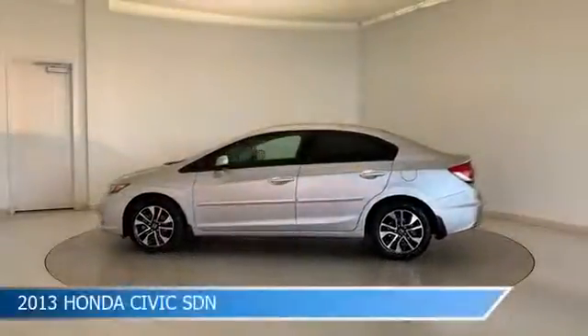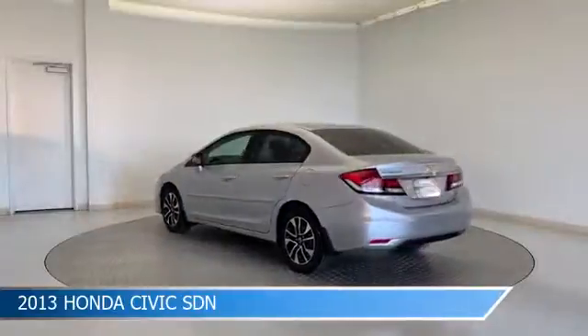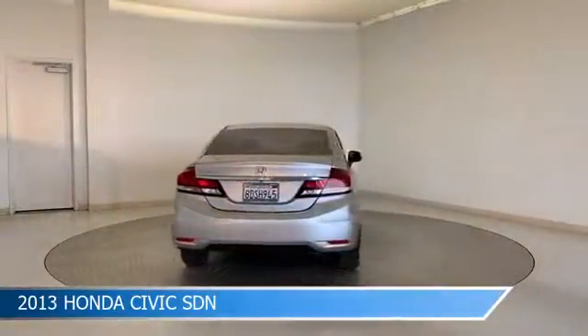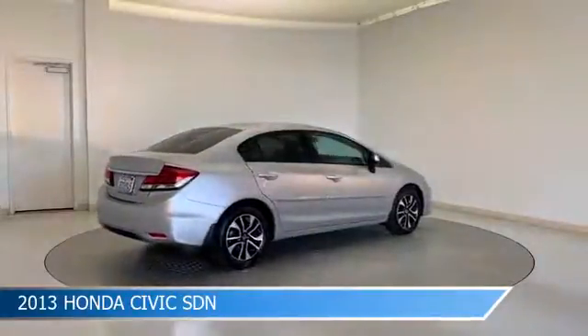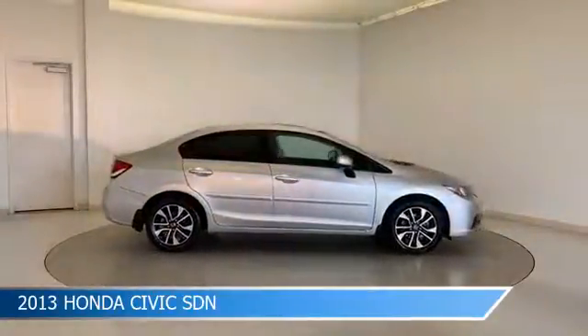Take a look at this 2013 Honda Civic SDN. Equipped with a compact 5-speed automatic transmission in silver, this car comes with some great features including alloy wheels, leather seats, anti-lock brakes, auxiliary input and more. Come in and check it out today.